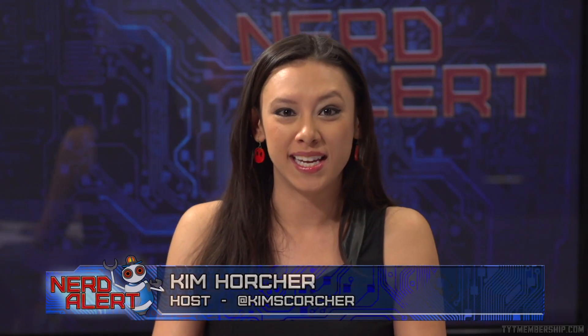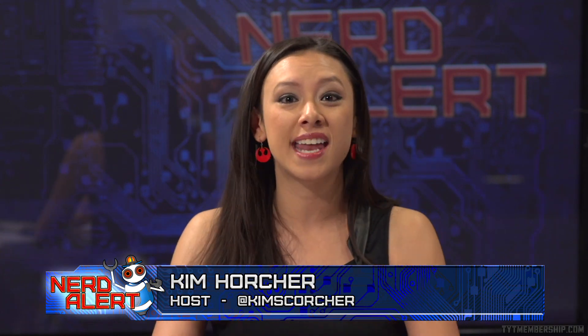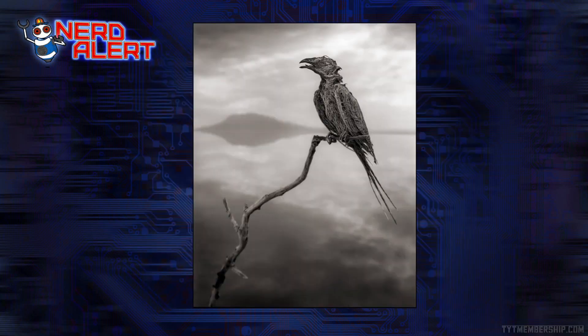There have been a lot of media reports this week about a lake in Africa that instantly turns animals into stone, but that is a misnomer. Let's look at the pictures they are talking about. These were taken by photographer Nick Brandt, depicting petrified animals kind of still in life in Lake Natron in Tanzania.